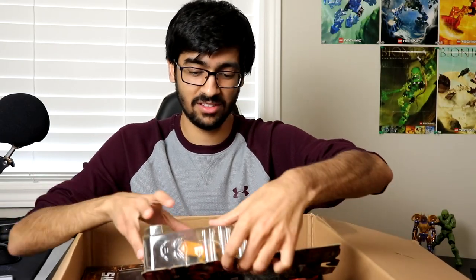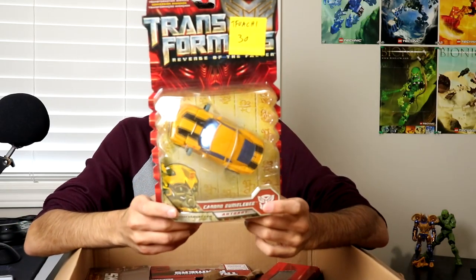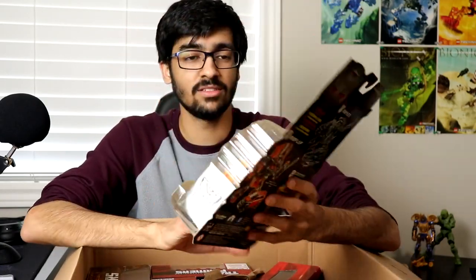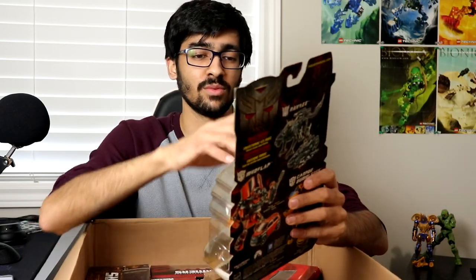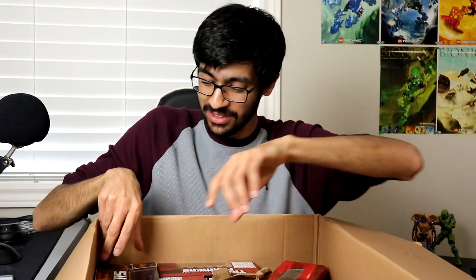The last deluxe is Cannon Bumblebee. I bought this simply because I used to have it, sold it, and kind of regretted it. This one is probably going to stay sealed — I don't really need to open another Bumblebee. I just wanted it because I had one when I was little, but it was the clear version so it broke.